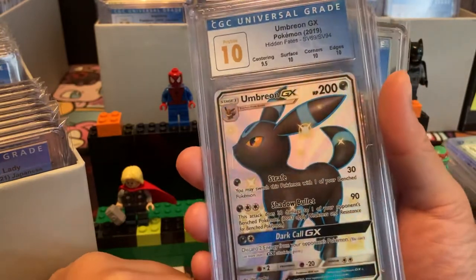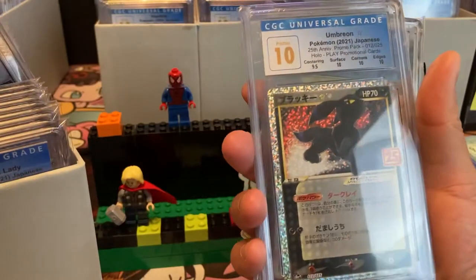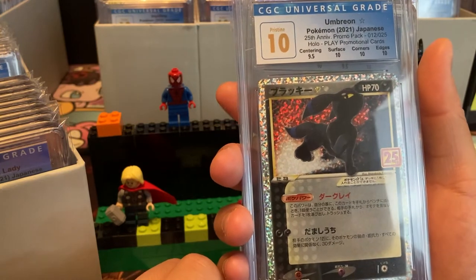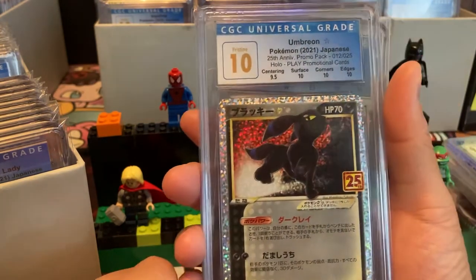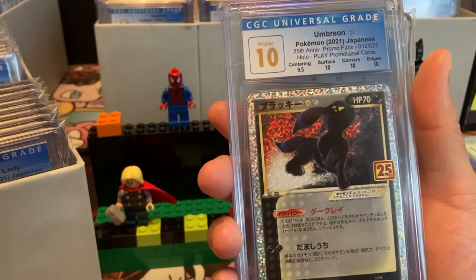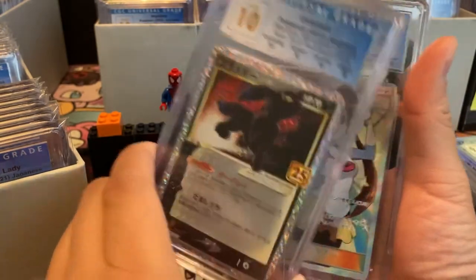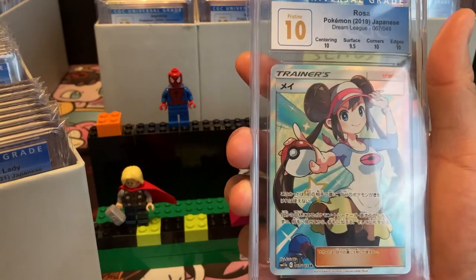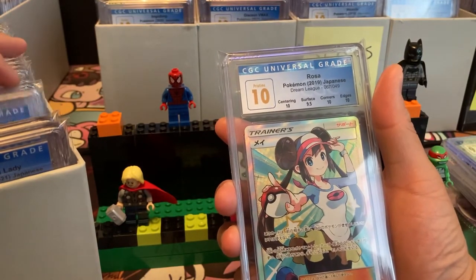This is from the 25th Anniversary Japanese celebration promo pack — Pristine 10 Umbreon. I'm also going to make a video just showcasing a bunch of Umbreons. We have Rosa in a 10 from Dream League. Some of these are not really organized yet — this Rosa should go next to the other one. Let me organize at the same time — oh shoot, we got another one!